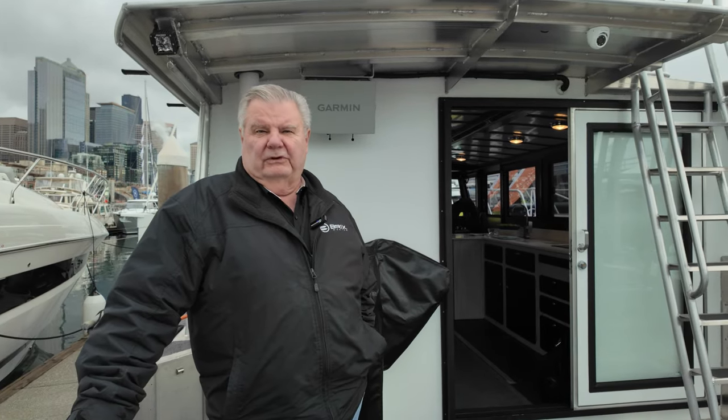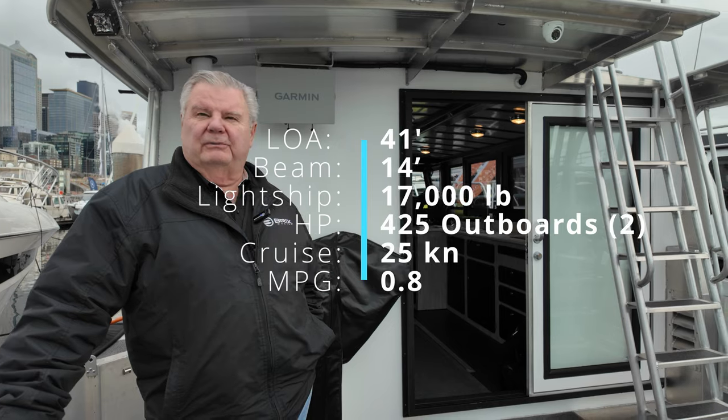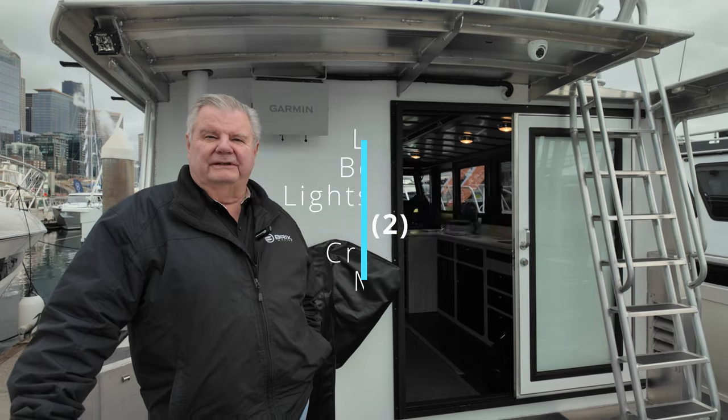We've been building catamarans — we call ourselves Brix Cat — for over 25 years. You're aboard the 3814, we call it RecPro. It's got the starboard walk-around and offshore bracket, which makes it 41 feet overall by 14 feet wide.